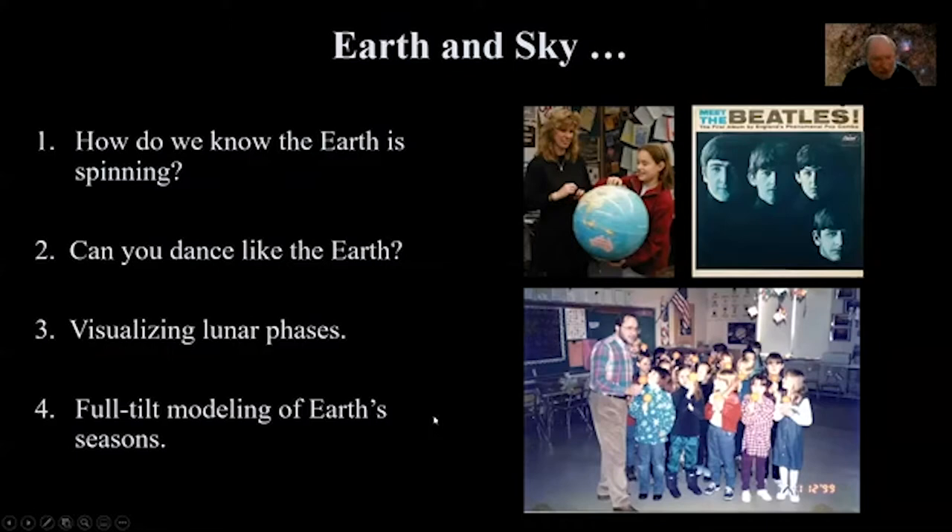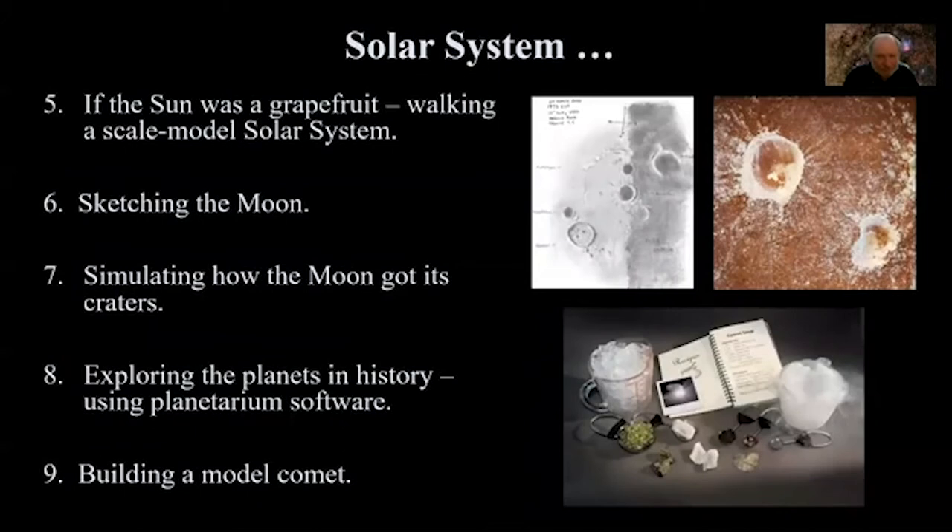Full tilt modeling of earth seasons is a kinesthetic activity incorporating tilt. You maintain a tilt with respect to a particular wall indoors, then go around a central object. You'll find that your tilt with respect to the central illuminating sun changes, helping you understand why there are seasons based on the changing tilt with respect to that illuminator.